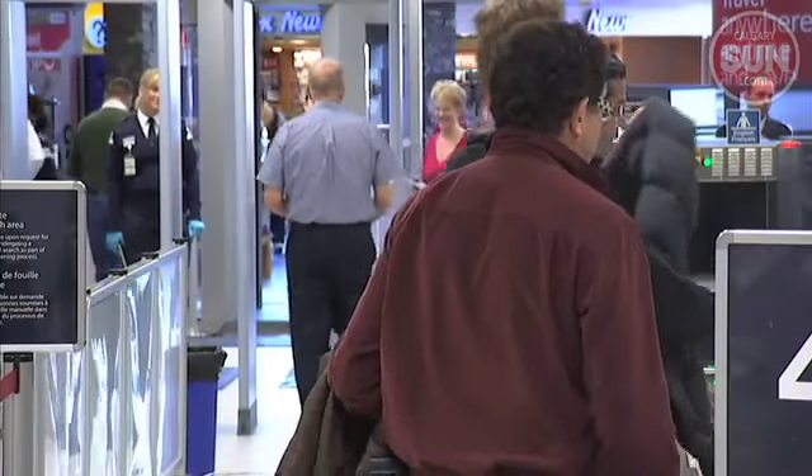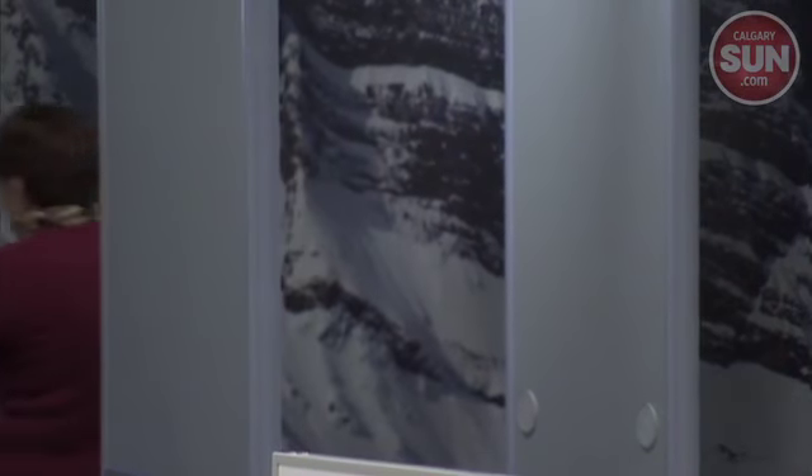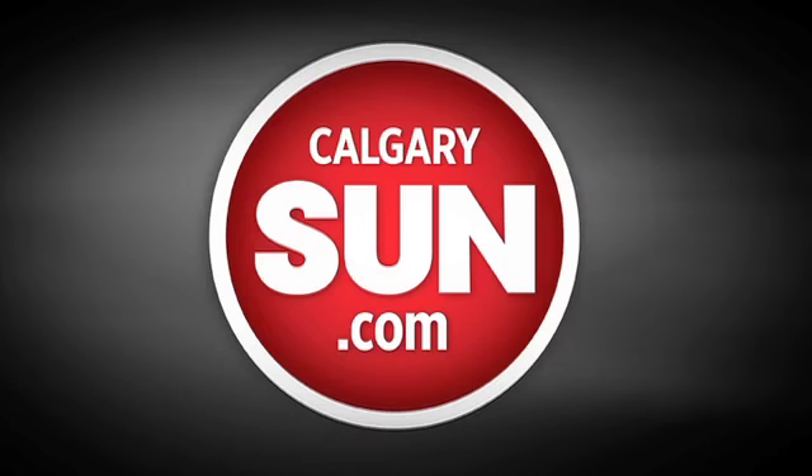For more information and a smooth trip, passengers can go online at calgaryairport.com. For Sun News, I'm Jim Wells.